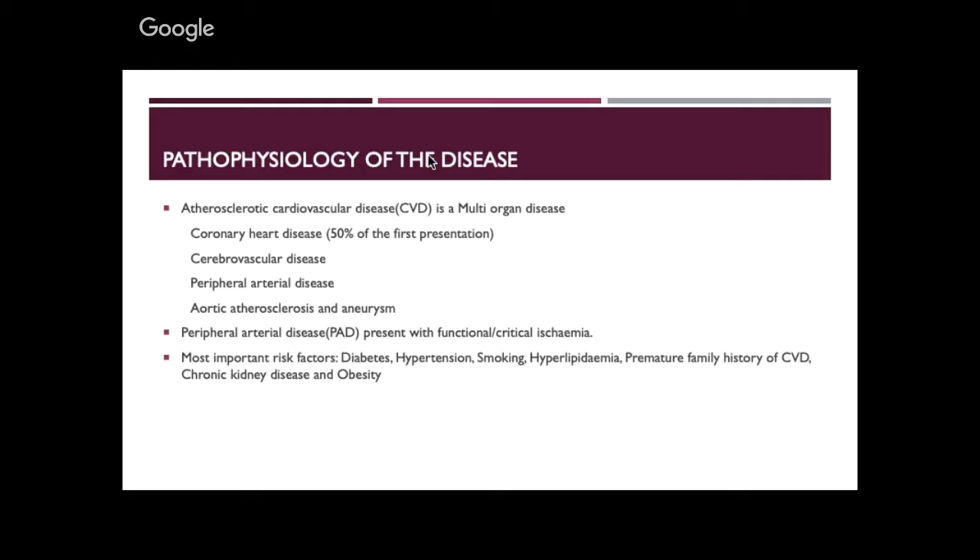They come to us to have an anaesthetic because they want to get things fixed. Peripheral artery disease is usually functional or critical limb ischaemia. In all of these patients, the most important risk factors are diabetes, hypertension, smoking — which usually goes hand in hand with peripheral artery disease — hyperlipidaemia, premature history of cardiovascular disease, chronic kidney disease, and obesity.